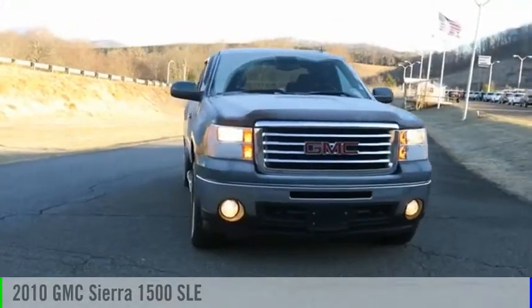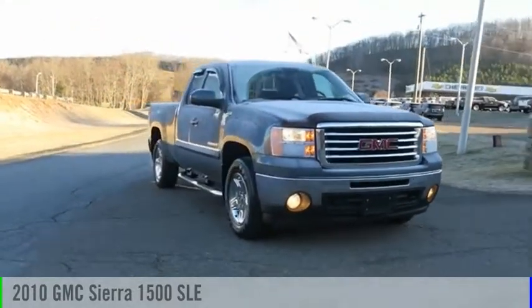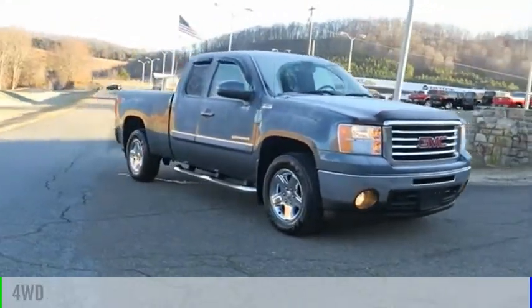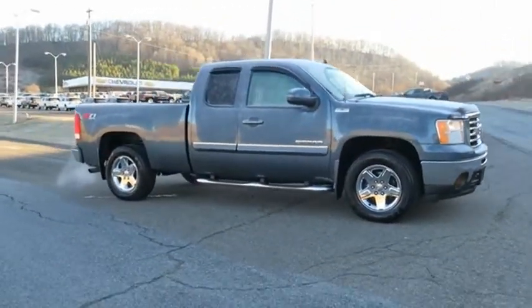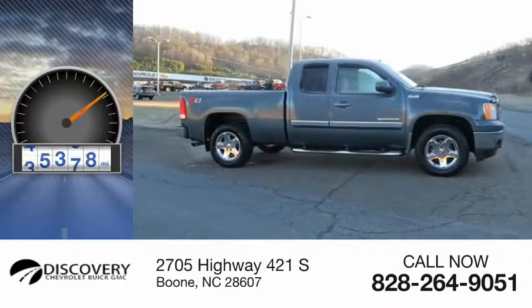We are pleased to show you the 2010 Sierra 1500. This vehicle is powered by a four-wheel drive, eight-cylinder, 5.3-liter engine. This vehicle has less than 70,000 miles.